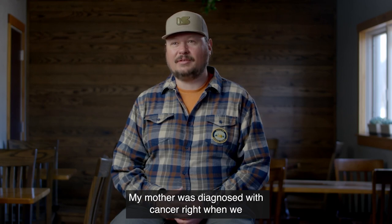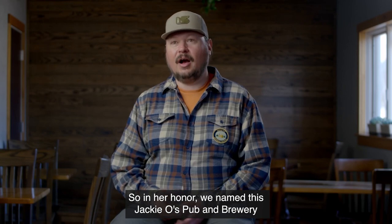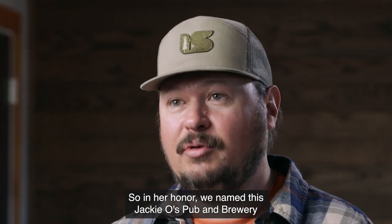My mother was diagnosed with cancer right when we bought the brew pub uptown, and she passed six months later. So in her honor, we named this Jackie O's Pub & Brewery.